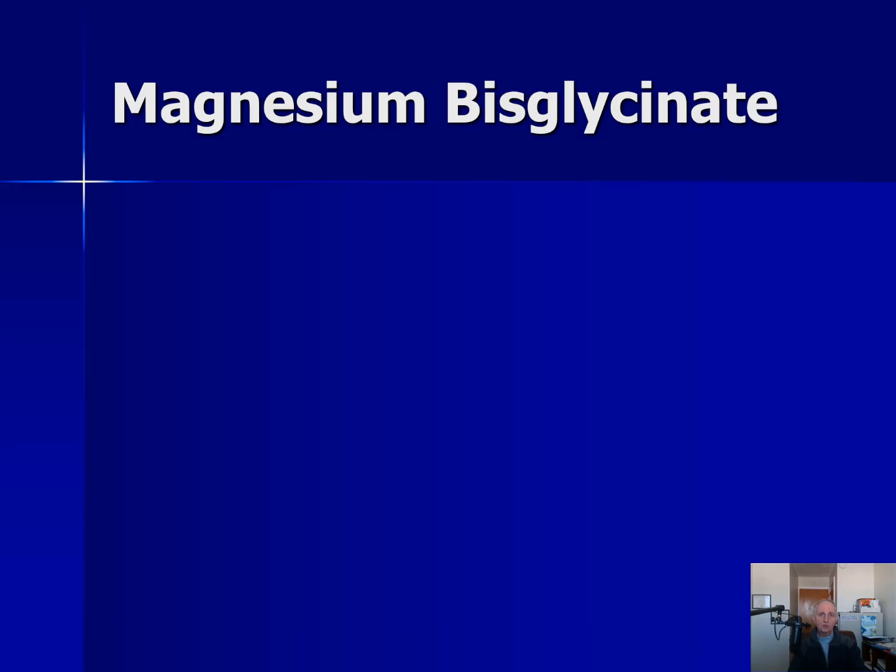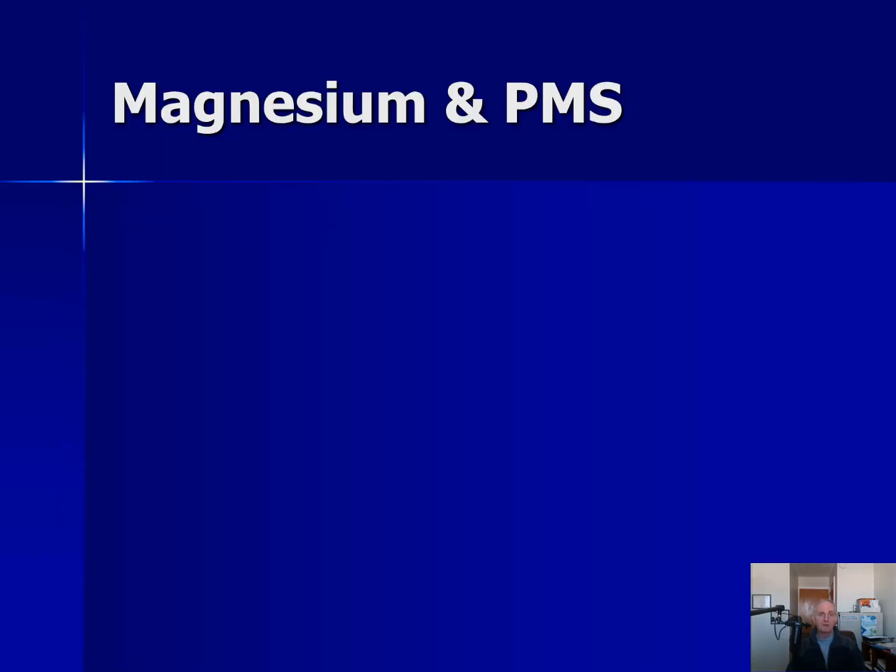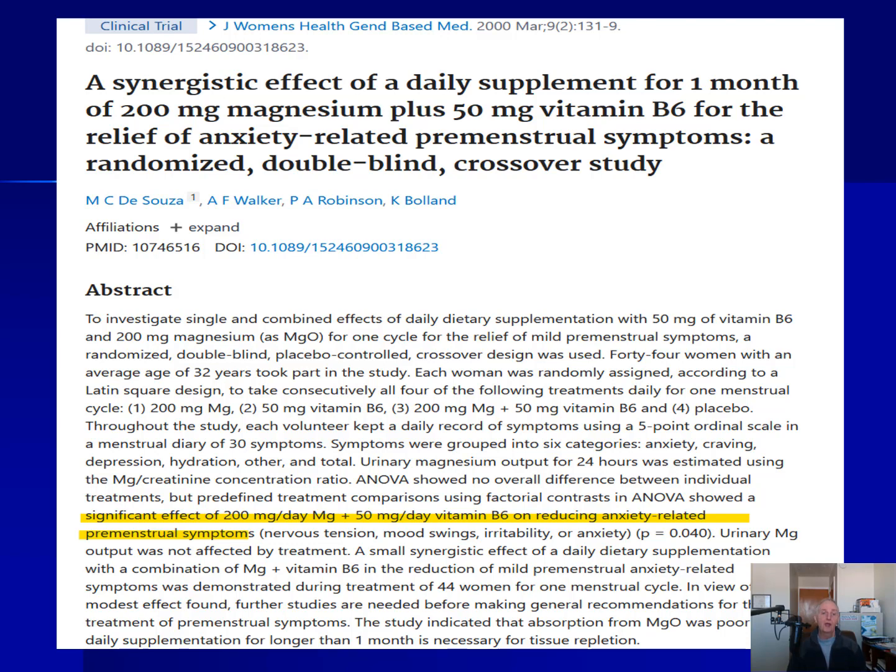Let me show you some of the research on the different forms of magnesium in Magnesium Breakthrough. Keep in mind that researchers don't always tell us the specific forms they're using, so I had to sift through the research. In terms of magnesium glycinate, there is some research that it may help reduce pregnancy-induced leg cramps. This study actually did use magnesium bisglycinate, which is in the Magnesium Breakthrough supplement. There is also evidence that magnesium may help PMS, and this study used magnesium in addition to vitamin B6, which Magnesium Breakthrough also has.